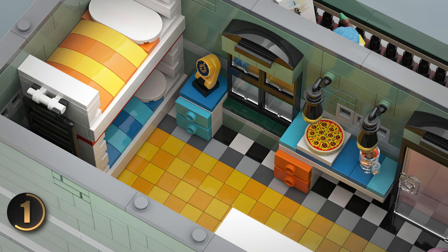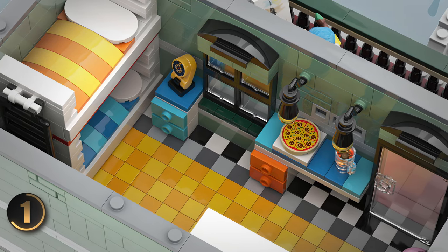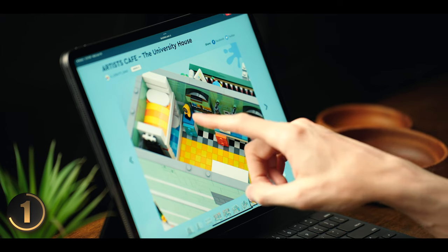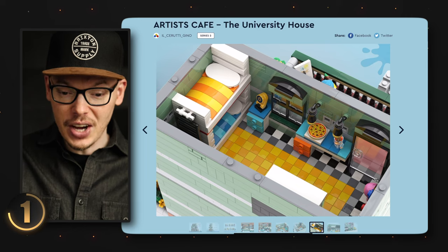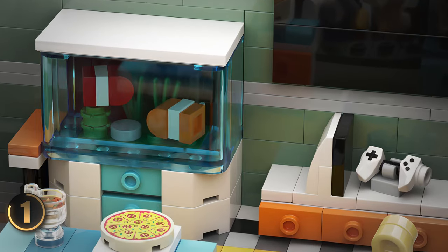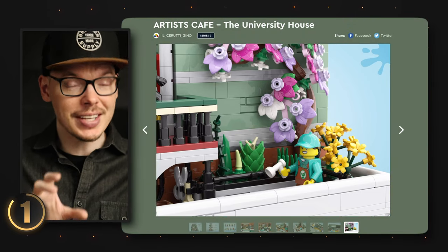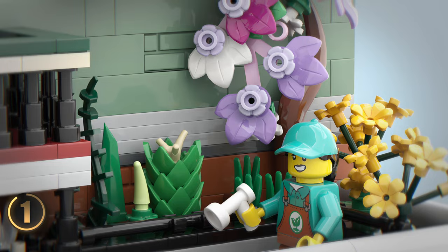Up next we have the dormitory, and the design is what you would see in a real dorm — it makes the most of the limited space. You see a pair of bunk beds, an area to eat, an aquarium, and even a spot to game. It really captures student life. And the exterior is just as colorful and lively as the interior, adding to the overall atmosphere of the set.